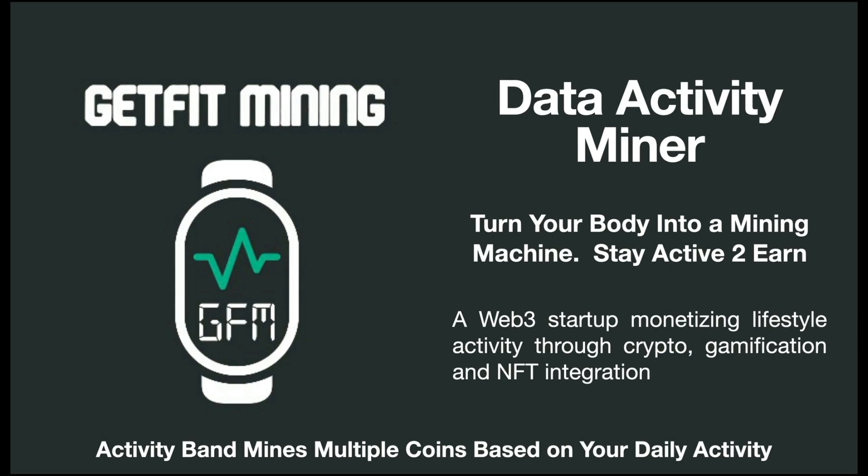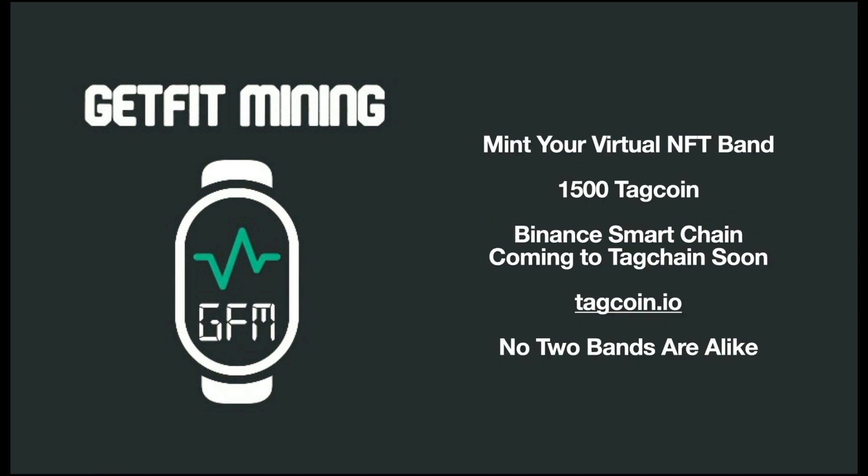Hey everybody, I am so excited to talk to you today about the GetFit Mining Data Activity Miner. Basically, what you're doing is you're turning your body into a mining machine. All you have to do is stay active and you're earning cryptocurrency, and it's all based on your daily activity.